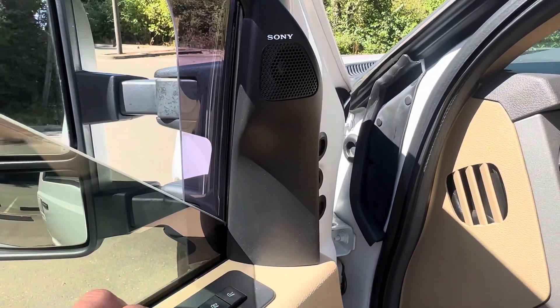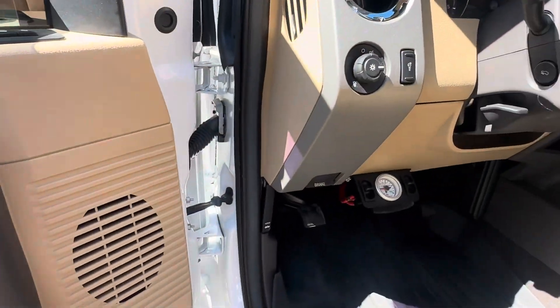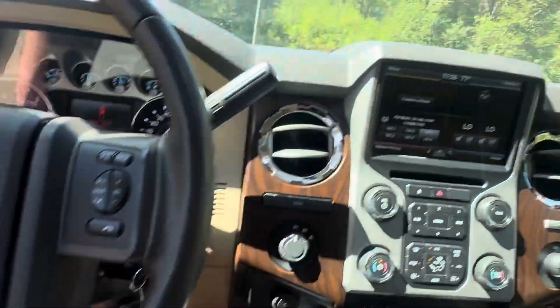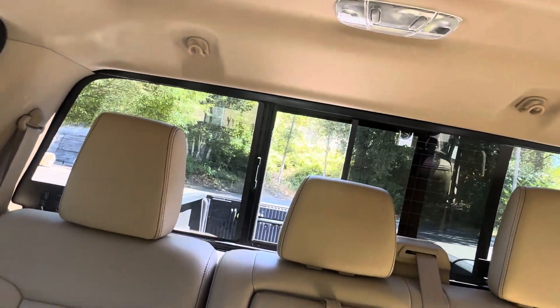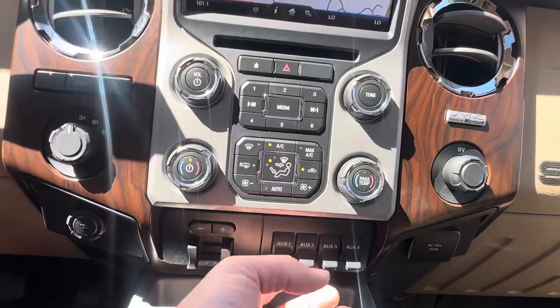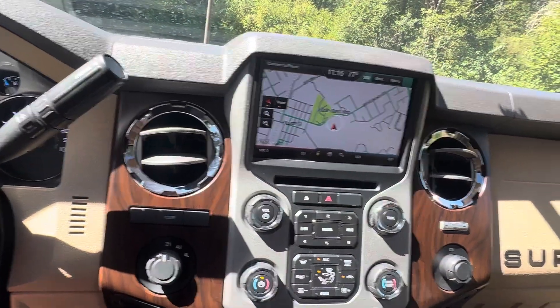WeatherTech floor mats throughout, the upholstery is in beautiful condition, power extending mirrors, power folding mirrors, memory seats, full factory navigation, full screen backup camera — let's click navigation there — and power sliding rear window.